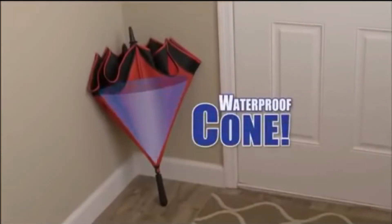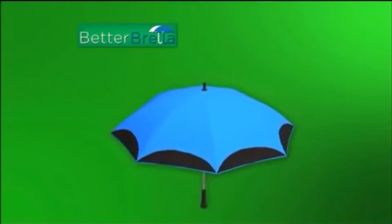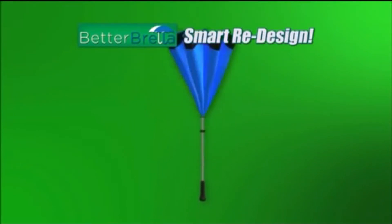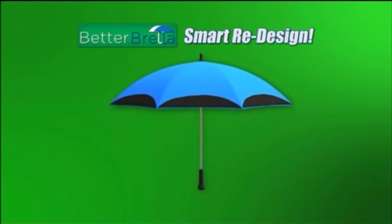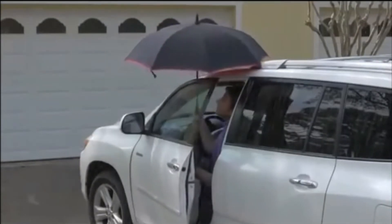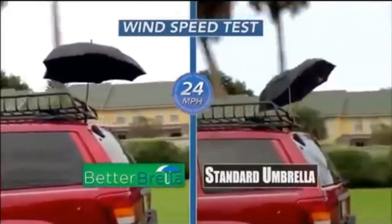It forms a waterproof cone that all of the wetness inside cannot get out of — unless you dump it of course. So what you gotta do is take the umbrella, flip it upside down and then inside out, and then you got the stuff. You no longer look like an idiot getting in and out of your car. Even if your car needs an umbrella, this one will work — normal umbrellas can't.